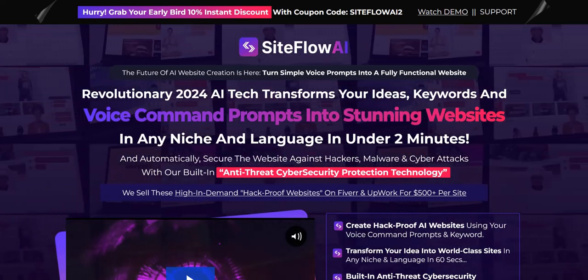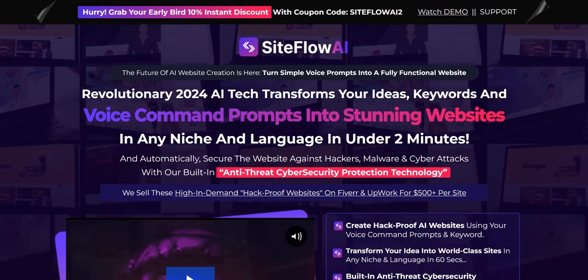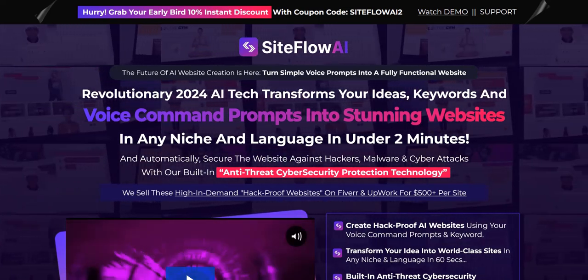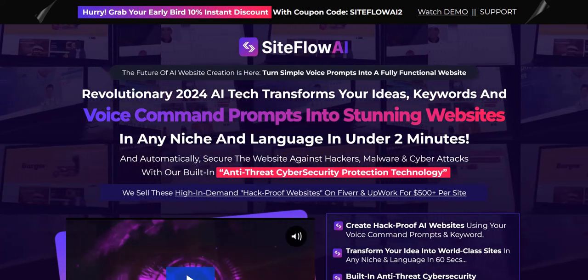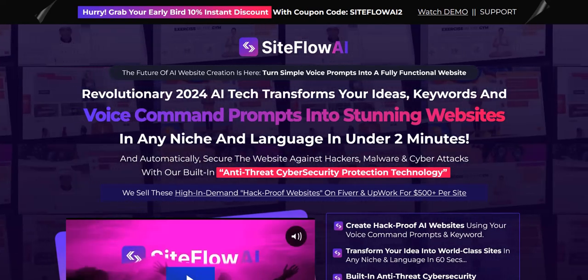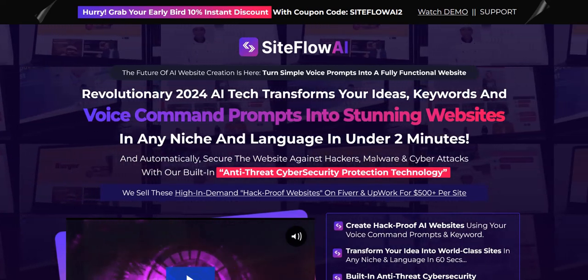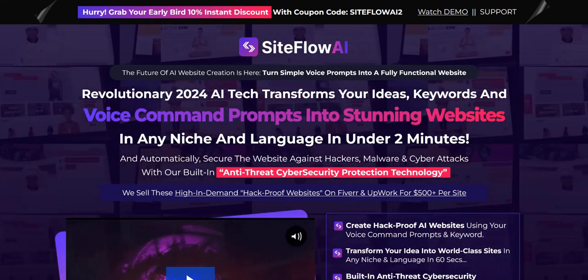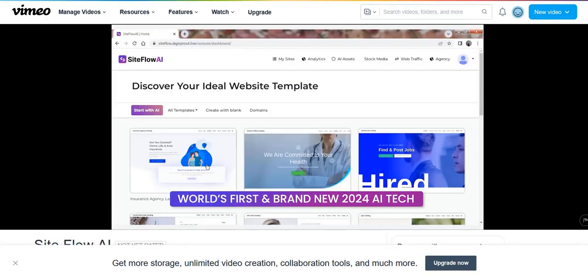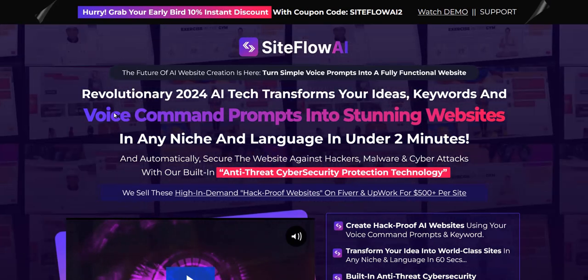Siteflow AI review. Hey there, welcome to my review of Siteflow AI. This is a new product launch which claims to be able to turn your voice prompts and text prompts using AI into websites that you can sell as a freelancer. We're going to dive into looking at a demo of Siteflow AI and look at what the type of websites you'll get to create with it actually look like.